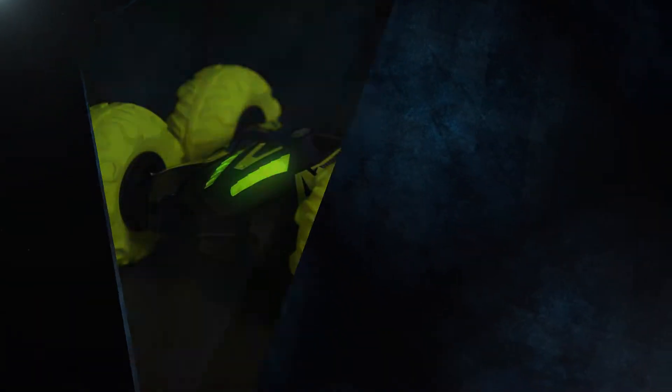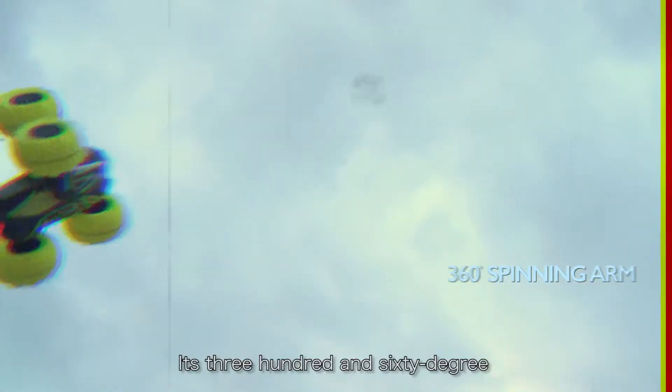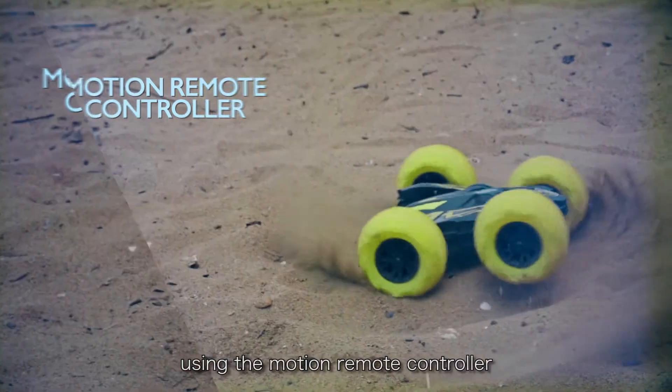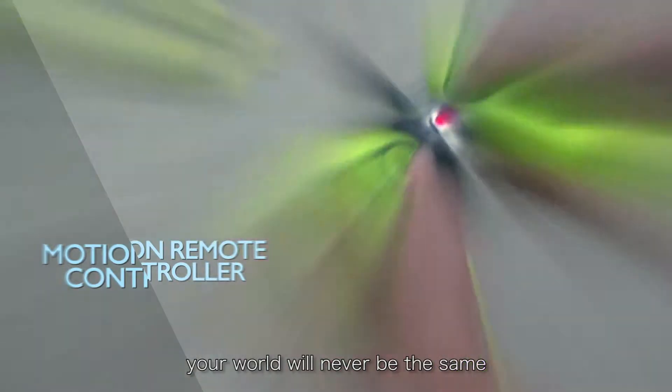Mini Vortex. Its 360-degree spinning arm is in a league all its own. Once you grab hold of the reins using the motion remote controller, your world will never be the same.